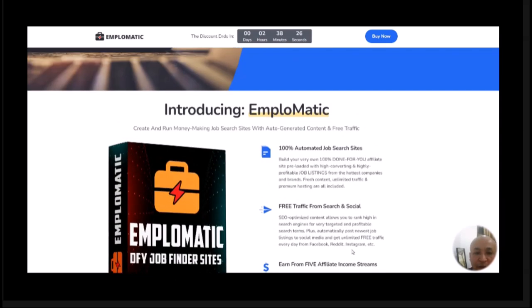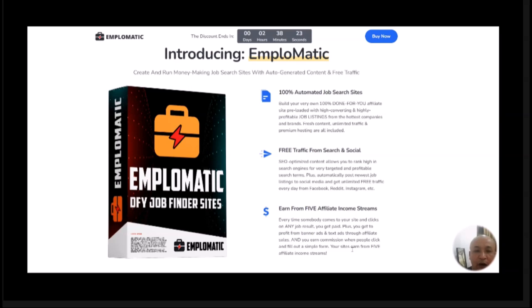Now let's talk about my bonus. At the beginning of this video I mentioned I have a bonus you can use along with Emplematic. With Emplematic, as you've seen in the demo, you can create 100% automated job sites easily and get traffic from search as well as from social sites like Facebook. Inside my bonus I'm going to show you how to do keyword research — how to find search terms that people are searching for on search engines like Google, Yahoo, and Bing that have very high traffic.